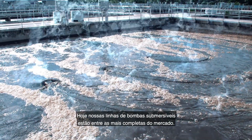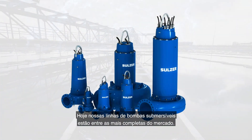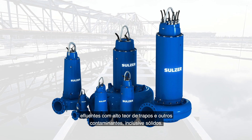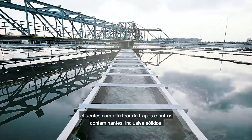Today, we offer one of the most comprehensive ranges of submersible pumps available on the market. Our wastewater pumps with the unique ContraBlock impeller are designed to handle wastewater with high levels of rags and other contaminations, including solids.